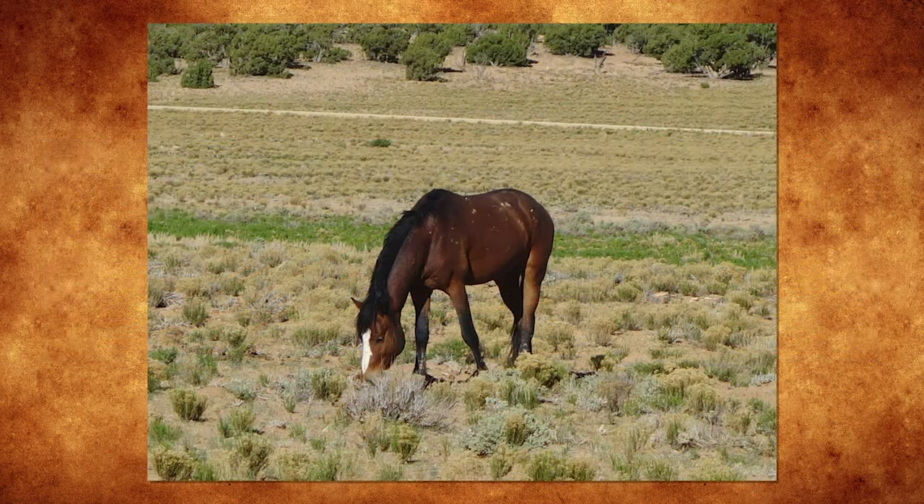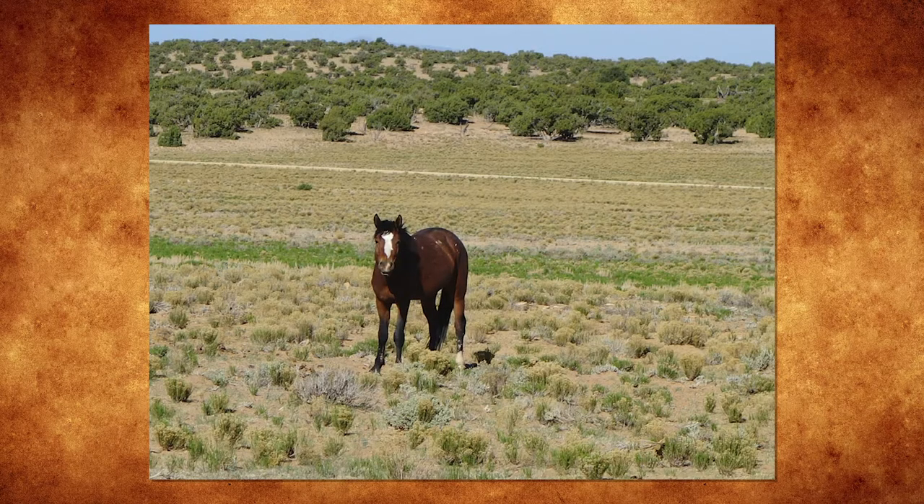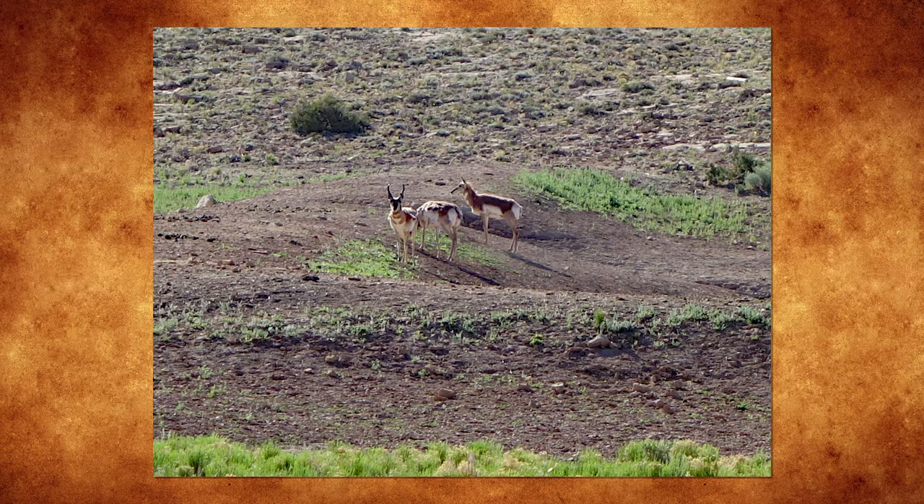Once you drive up from I-70 and take that exit, you'll be at some of the higher elevations of the San Rafael Swell. Up in that higher elevation there are grasslands and you'll find wild horses grazing, or you might be lucky and see an antelope or two as well.